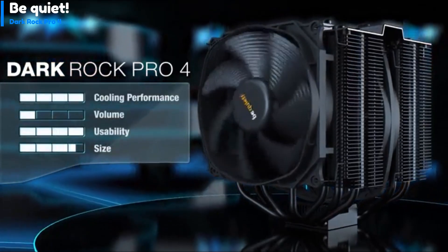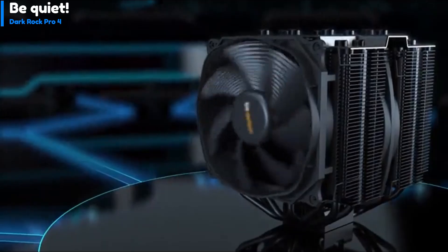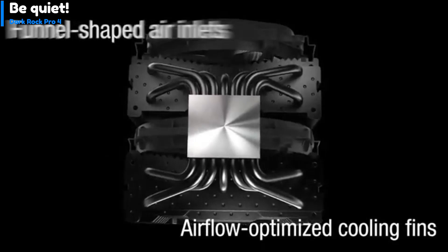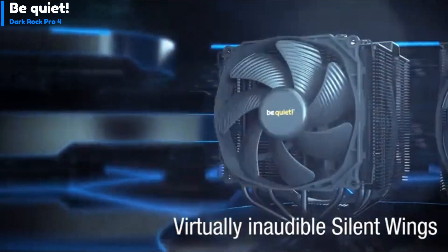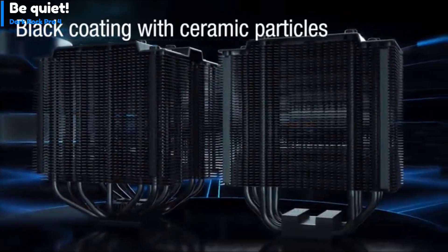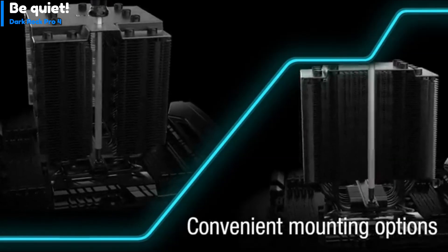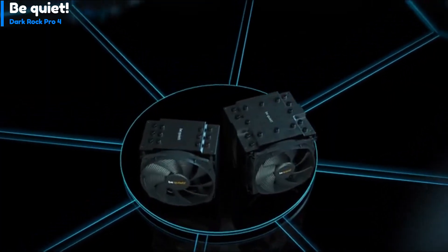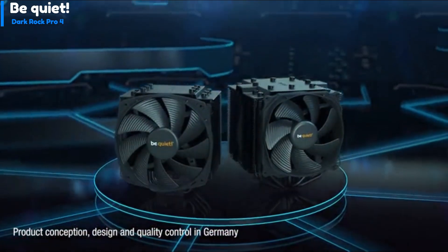However, the Dark Rock Pro 4's size can be cumbersome for users who frequently move their PC cases, particularly when transporting them to gaming events, so the cooler's weight should be taken into consideration. The top features a brushed aluminum top plate with caps covering each end of the copper heat pipes. The cooler contains seven copper heat pipes that offload thermal energy into the twin cooling towers, located directly beneath the center 135mm fan, capped by an aluminum mounting base. A toothed formation acts as a guide for the mounting crossbar that secures the Dark Rock Pro 4 to the mounting plates during installation, providing stability.